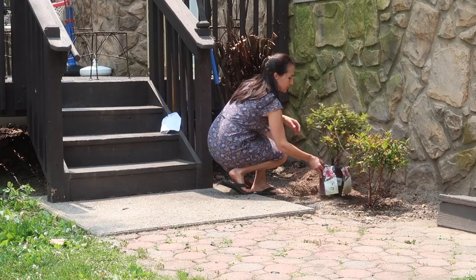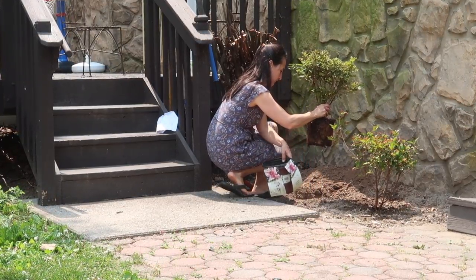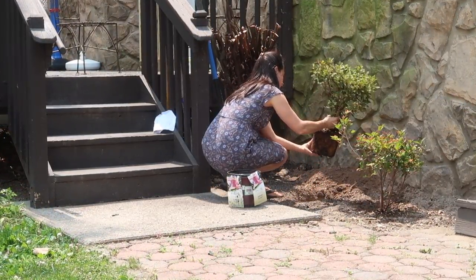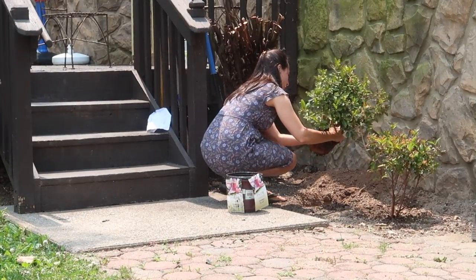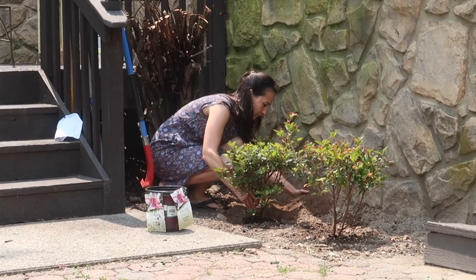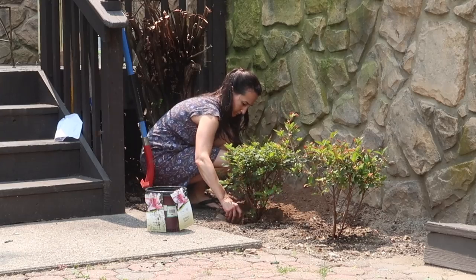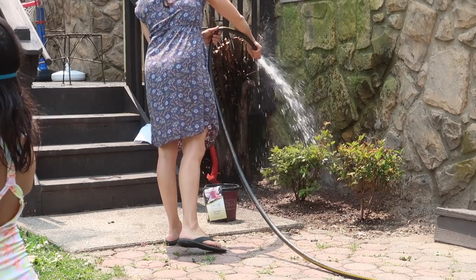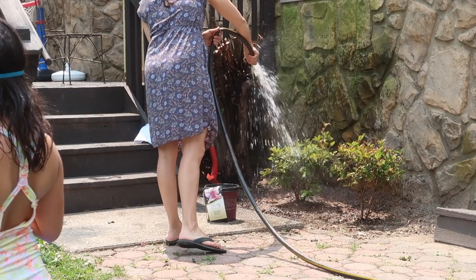While my kids splashed in their pool I took some time to plant a set of azaleas near our deck. You can see behind me that I actually cut down an old overgrown bush that was basically dead at the bottom, so I have some power washing to do in my future and we also need to cut down and remove the old stump, but I'm happy to be replacing it with these new flowering plants.